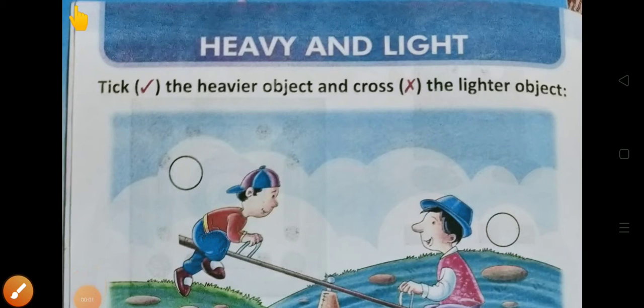Good morning children. Today we are going to start a new topic from your maths book. The name of your book is Calculating Maths and the topic which we are going to start is Heavy and Light. When you open page number 4 from your book, you will find this chapter. Read with me — what is the name of the chapter? Heavy and light. Heavy means bhaari and light means halka.